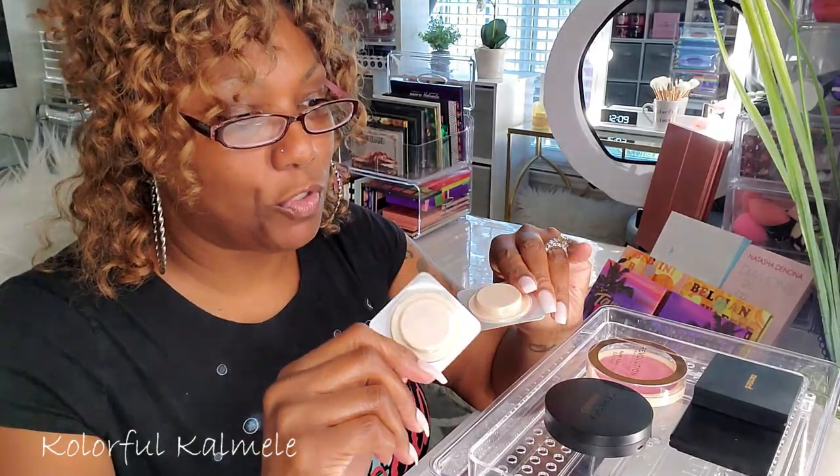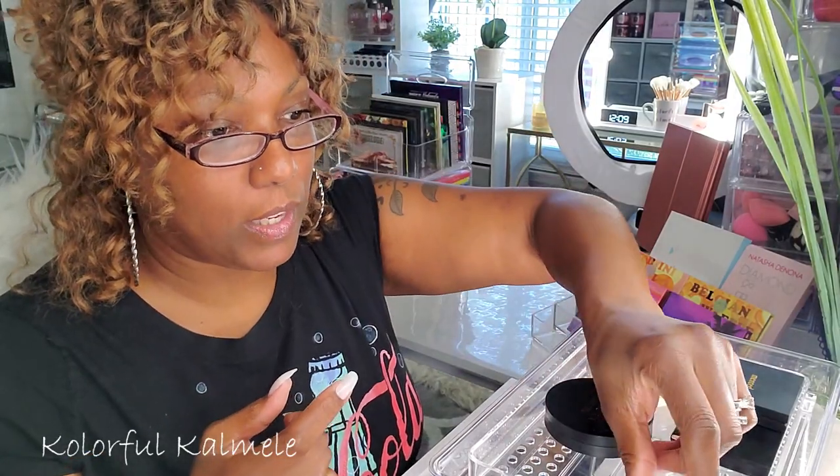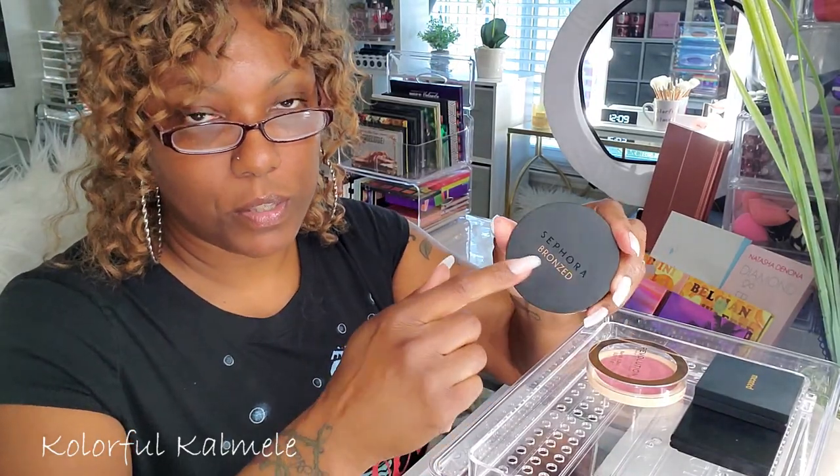I got some sample powders of the Laura Mercier powders — both translucent, but one is a glow powder. So many people talk highly of the Laura Mercier powders and I want to try them out without buying them. I'm glad I got these samples from Sephora, so I'm going to go ahead and try those out.